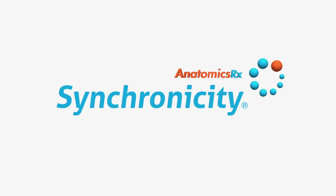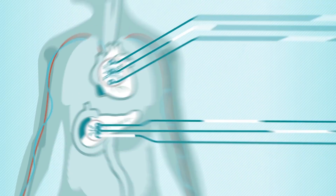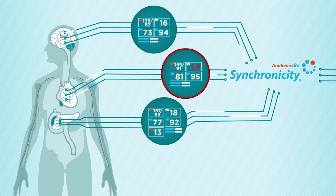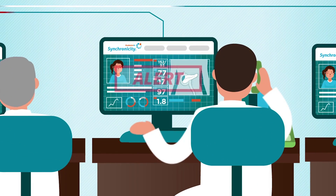Introducing Anatomic Synchronicity. Synchronicity collects complex data from a variety of sources, including implantable and wearable sensors. Synchronicity allows clinicians to monitor, treat, and respond quickly to the needs of their patients.